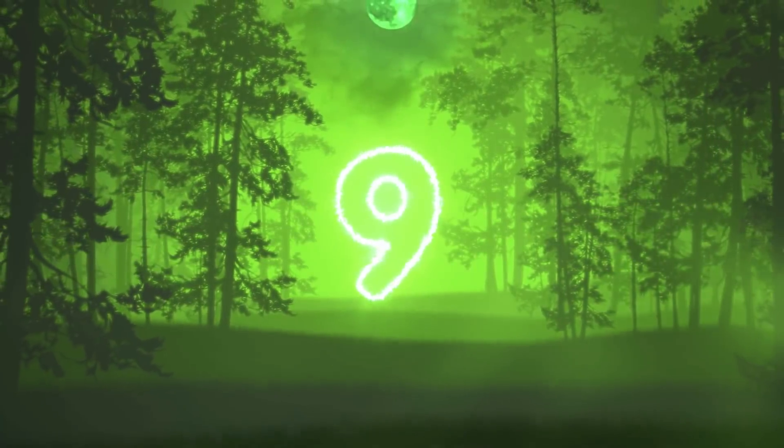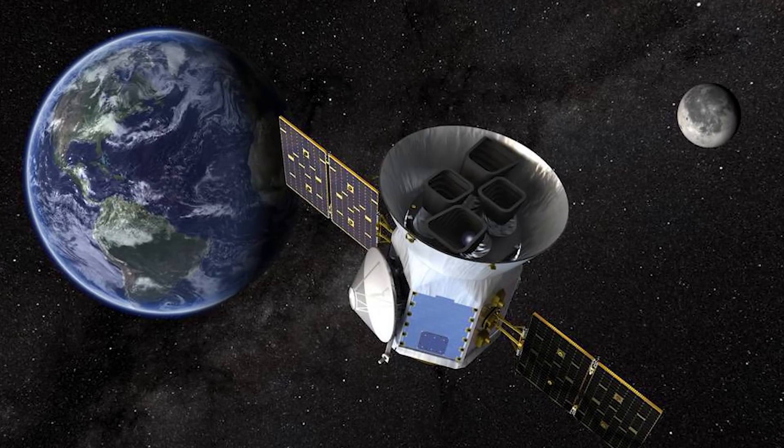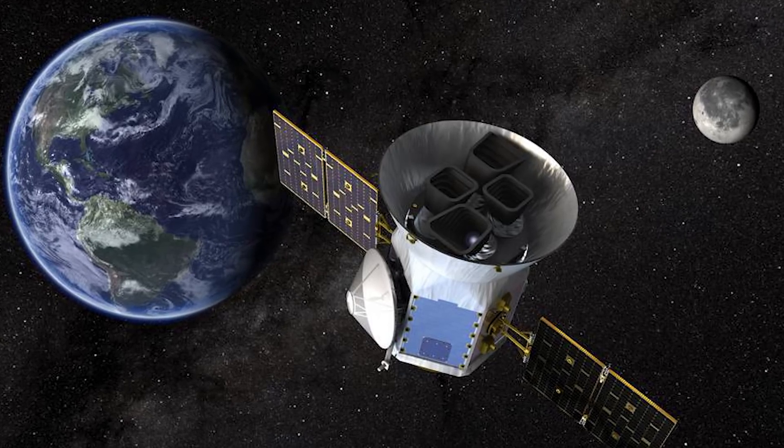In our number nine spot today, we have TESS. New data from NASA's Transiting Exoplanet Survey Satellite is showing that it has been able to discover 5,000 objects of interest. The list of objects has been growing since 2018, and in the last year alone it has increased by 1,600.